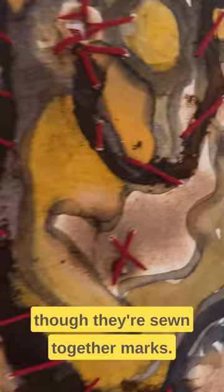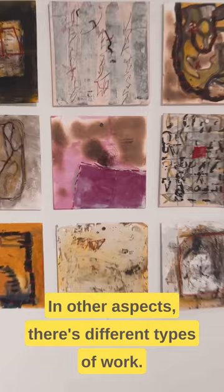In other aspects there are different types of work — paintings on paper, paintings on canvas. What I want to make clear in this video is that I'm seeing paintings everywhere. Painting is alive.